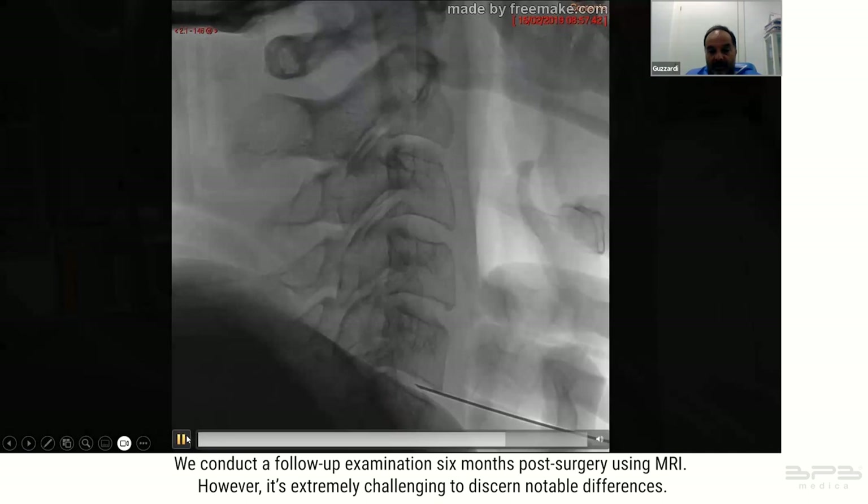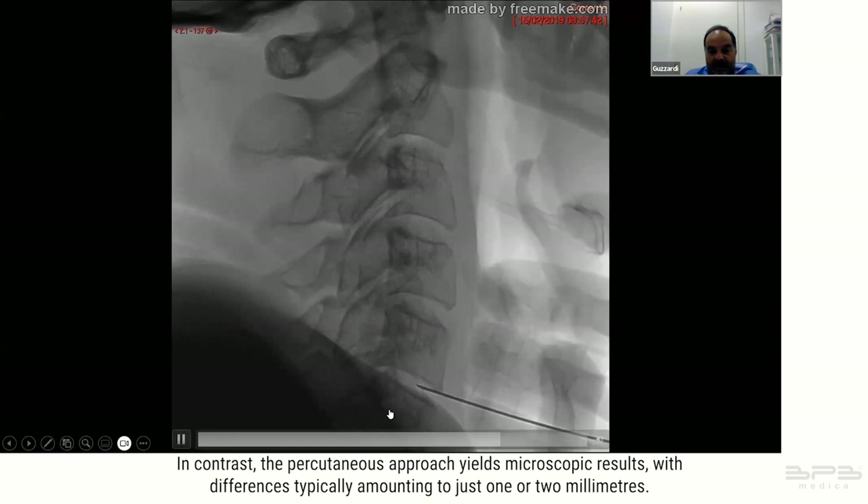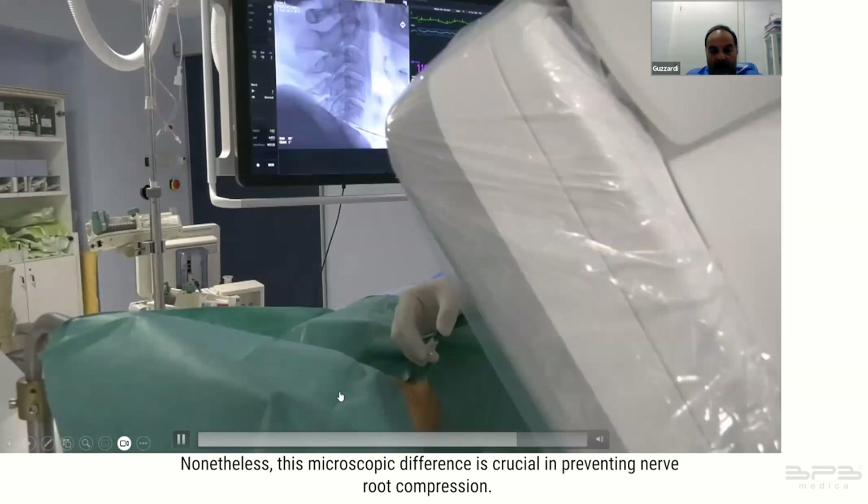We conduct a follow-up MRI examination six months post-treatment; however it is extremely challenging to discern notable differences. Other approaches involving laminectomy yield macroscopic results, whereas the percutaneous approach yields microscopic results, with differences typically amounting to just one or two millimeters. Nonetheless this microscopic difference is crucial in preventing nerve root compression.